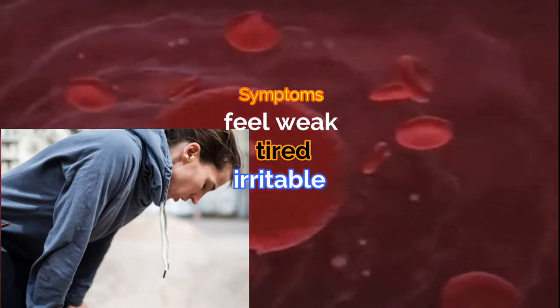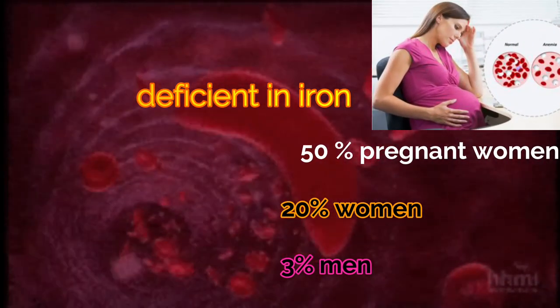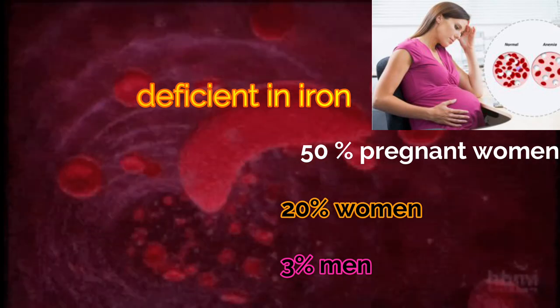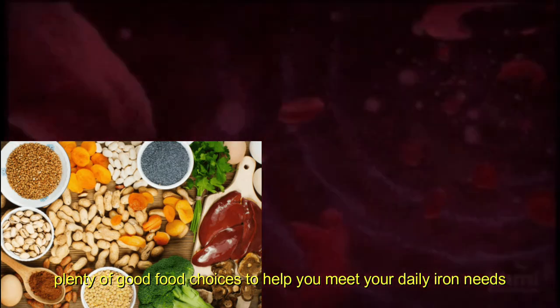As a result, you may feel weak, tired, and irritable. About 20 percent of women, 50 percent of pregnant women, and 3 percent of men are deficient in iron. Luckily, there are plenty of good food choices to help you meet your daily iron needs.